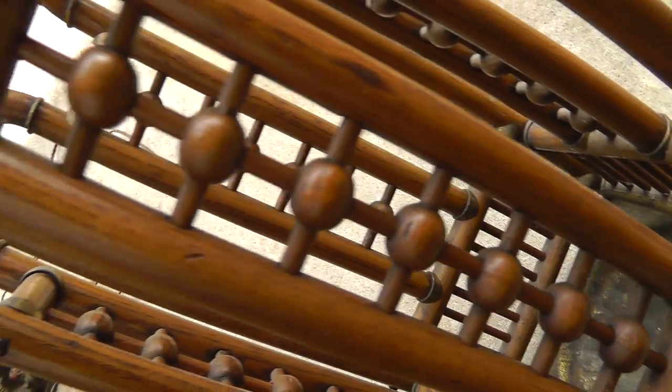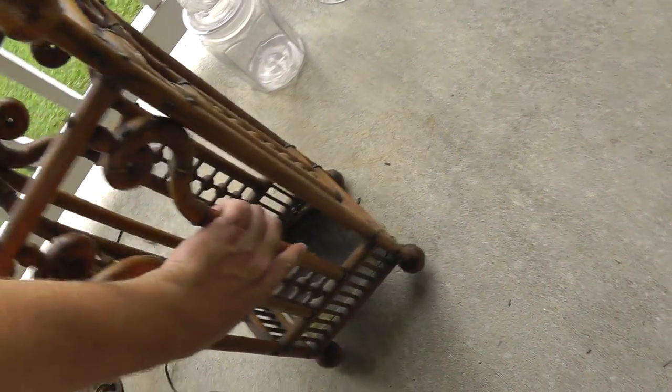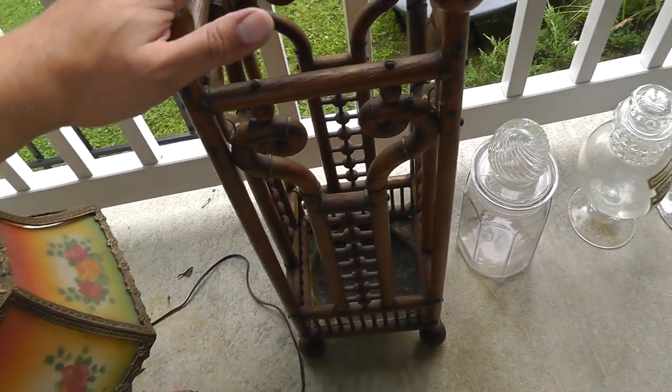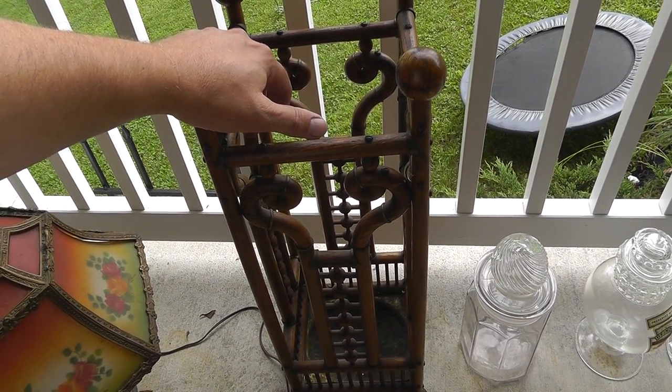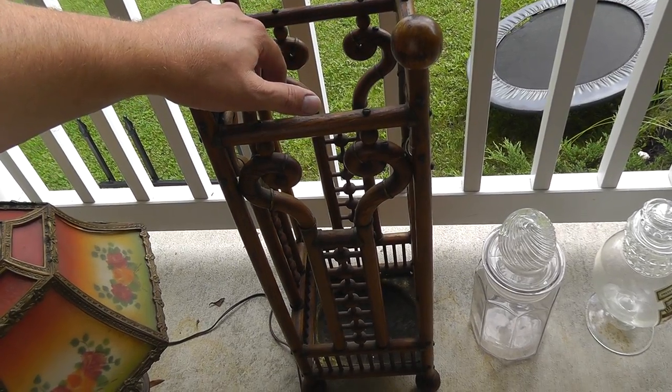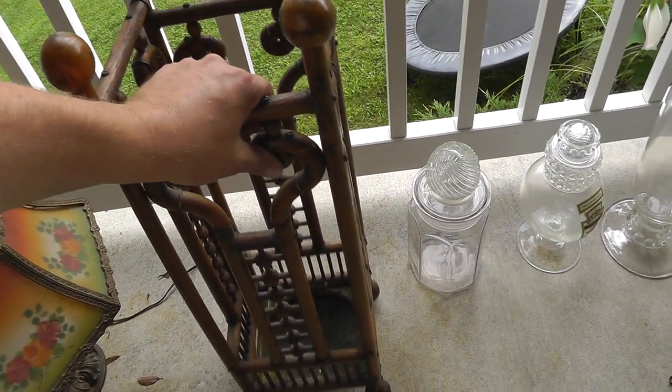Umbrella stand — really neat looking. They call this the stick and ball design, little balls held together with the sticks. Got a brass base in the bottom for the umbrellas to sit. Cool piece. Kind of expensive — paid fifty dollars for this, but I think it may go like a hundred and fifty, maybe even two hundred on this. Just gotta find the right person.